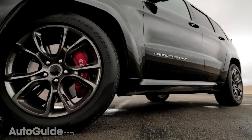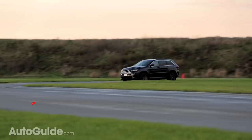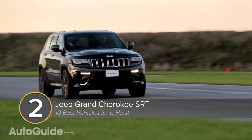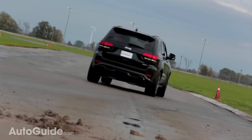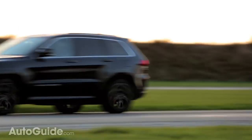It's a similar story with our number two choice. It may not be as powerful as that Range Rover, but Jeep's Grand Cherokee SRT is nearly $50,000 cheaper. With a 6.4-liter Hemi on board, it can hit 60 miles an hour in just 4.8 seconds.